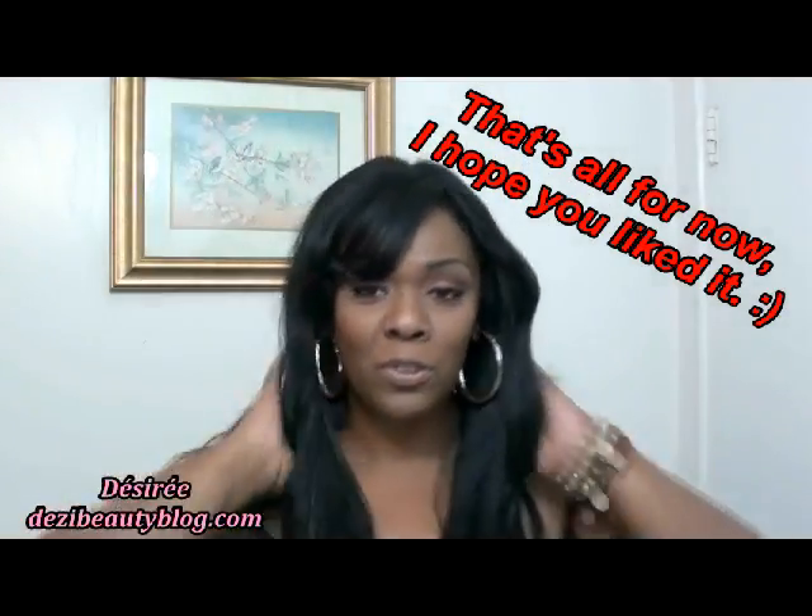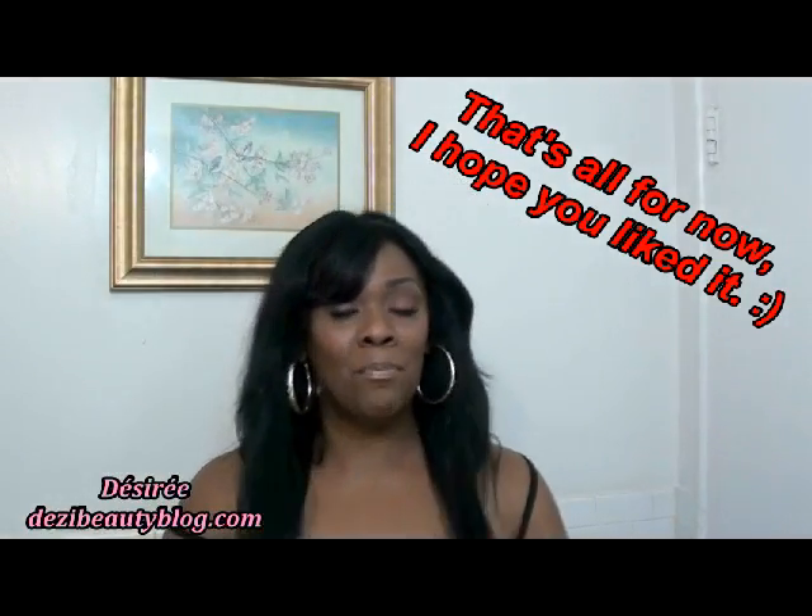Thanks so much for joining me, I do appreciate it. Take care and be well, and I'll see you at the next video. Bye bye!